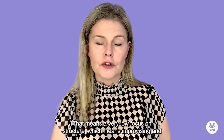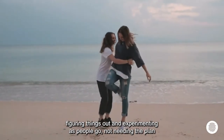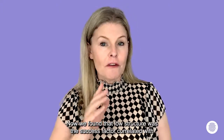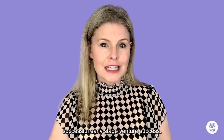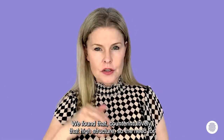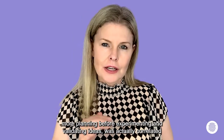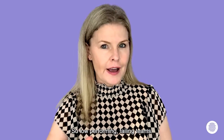A very low focus on structure means improvising, figuring things out, and experimenting as you go — not needing a plan before starting the project. Low structure was the success factor correlated with successful early-stage venture success. Counterintuitively, high structure — the need for more planning before experimenting and validating ideas — was actually correlated with early-stage venture failure and low-performing, failing teams.